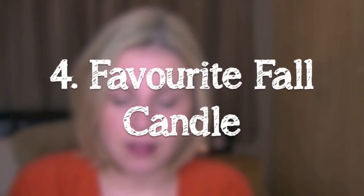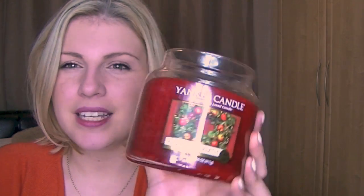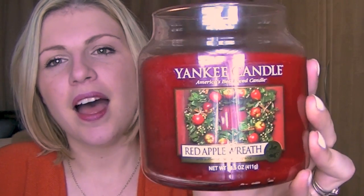Number four: favourite fall candle. This is a tough one because I have one burning in the background — that's Cranberry Ice — and I also have this one, Red Apple Wreath. It's really tough to say which one I like more because they're so different. The one I'm burning right now is super sweet, whereas the Red Apple Wreath kind of smells like apple pie — a little bit foodie, which I don't generally like, but it's really nice. It's kind of cinnamon-y and apple-y, and there's something about it that makes me like it. I keep meaning to do a candle collection video on my vlog channel.